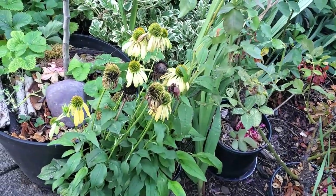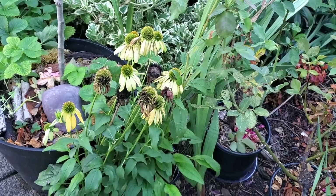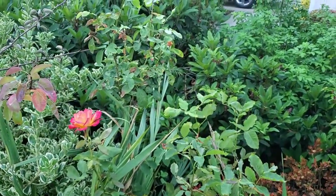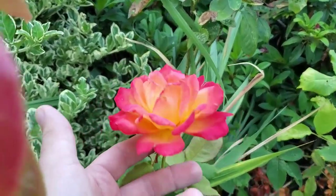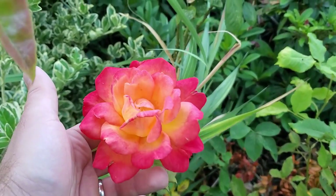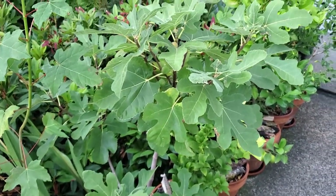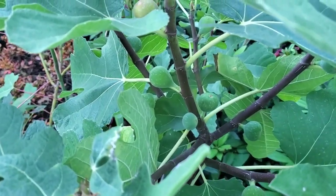Still got some flowers going — I'm trying to let these echinaceas go over a little bit just so I can take the seed and spread them around, because they're a native and really beneficial. Just got some roses that are flowering — really like these guys, they are color-changing and smell really good too. Got some more coming on, strawberries in the bottom, and this beautiful fig, which are growing nicely and forming.